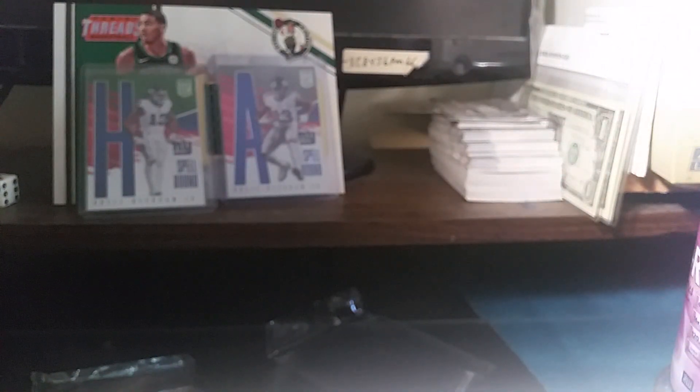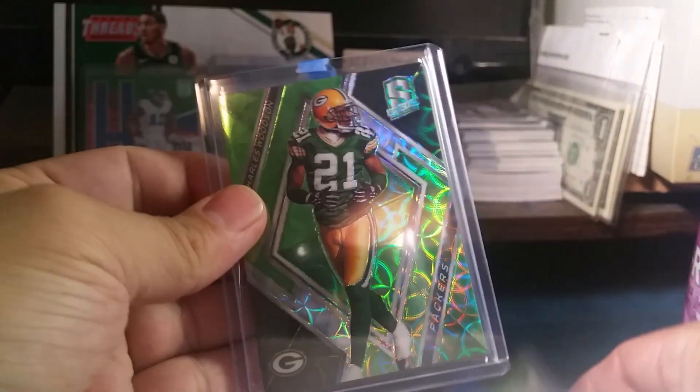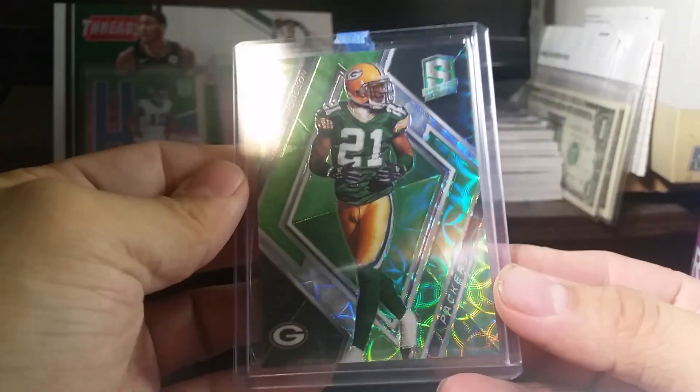I have one more package, also coming from a Facebook break. It was a two-box Spectra mixer and I got the Packers. Very nice — Charles Wilson right here, numbered 26 out of 30. Beautiful, look at that.